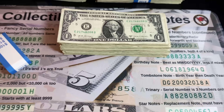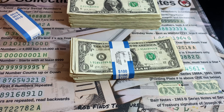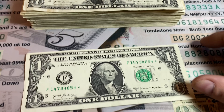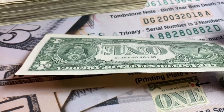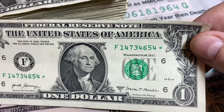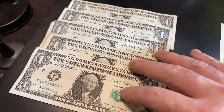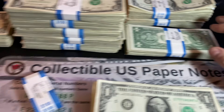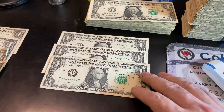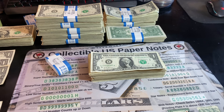Strap number eight was a bust — not going to say anything else about it. Strap number nine at least gave us a star note, and finally we have one in decent condition — it's a newer one, 2017A. Because it's not at least 16 million, it's probably a common one, but at least we got a nice one. That's five star notes. Unless we have a whole bunch in the last strap, we'll definitely fall short of one per strap, but I'll take fewer star notes for a few more fancy notes.